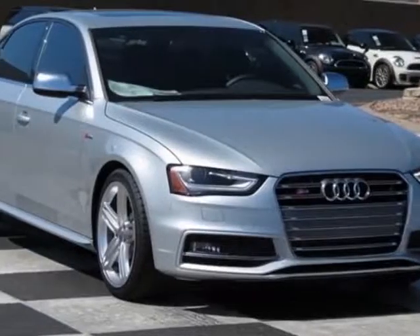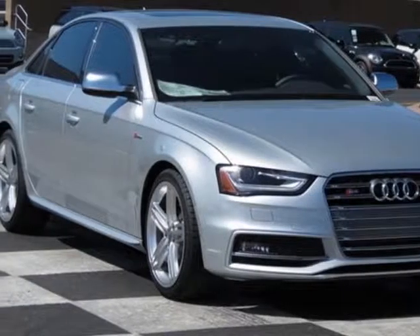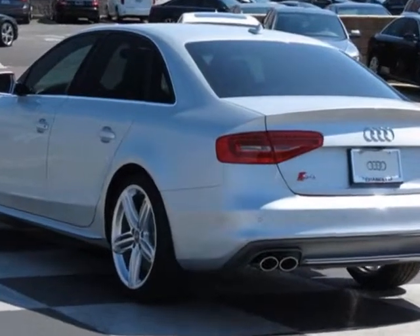Look at this new 2014 Audi S4. For your protection, this vehicle has a full factory warranty.